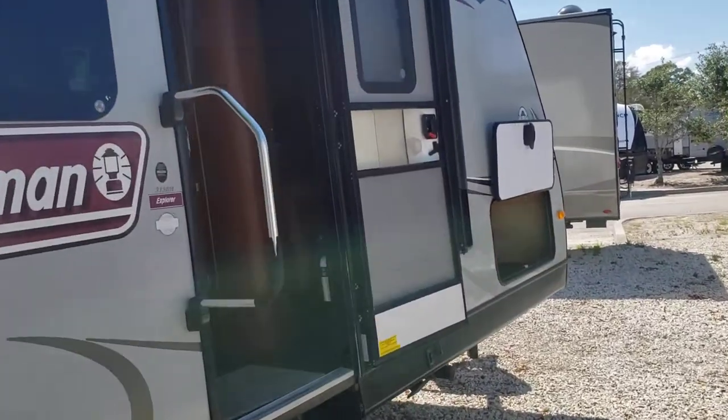Inside you will have your bedroom in the front, with a queen bed, wardrobe on the side, and storage above.